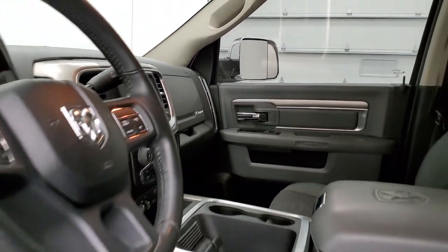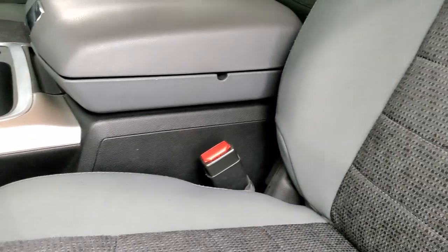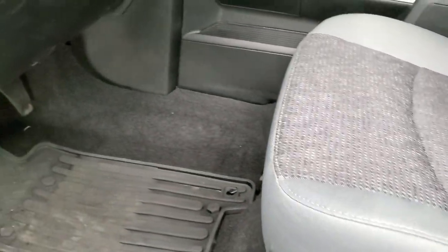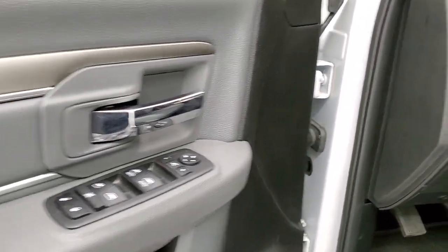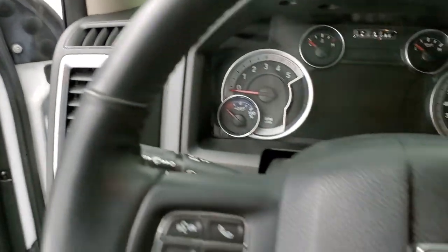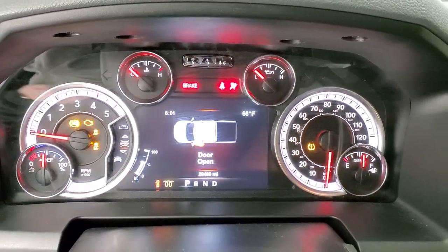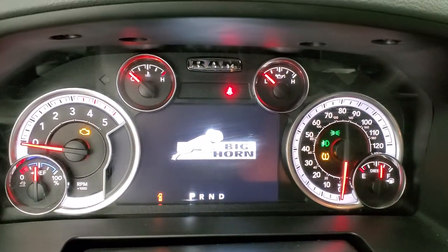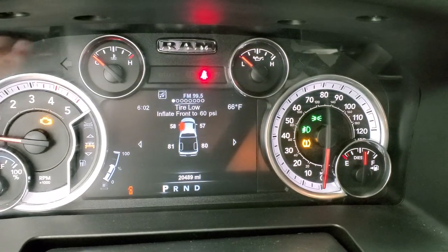Inside, the Big Horn package gives you the gray cloth interior. No rips or tears on the seats — they are in excellent shape. You get driver's side lumbar, factory all-weather floor mats throughout, auto headlamps, power windows, power locks, and power mirrors.